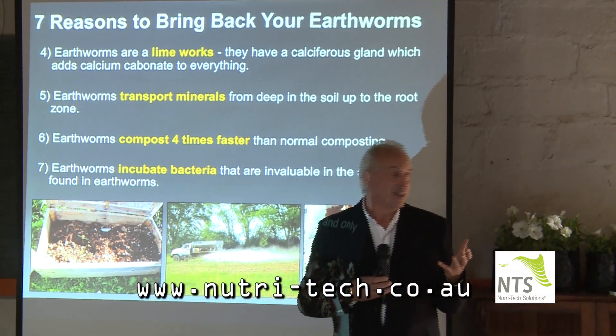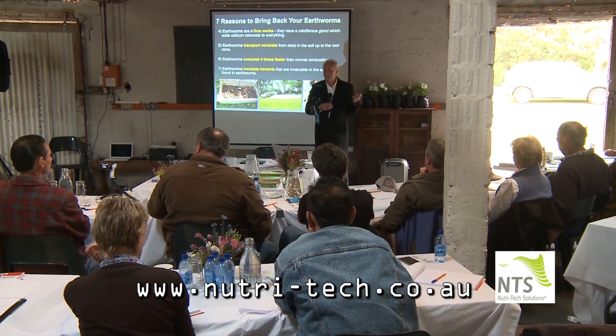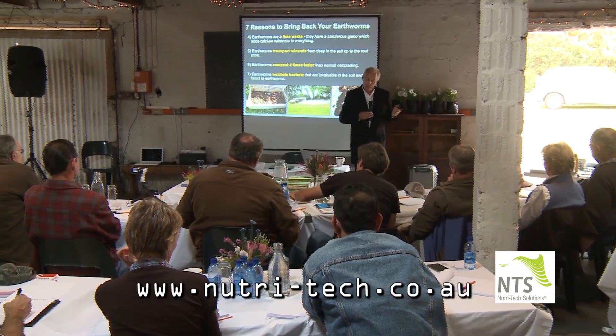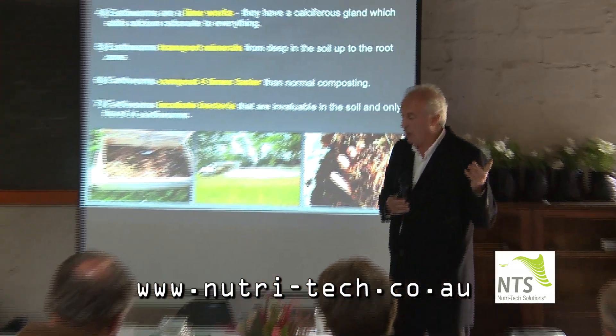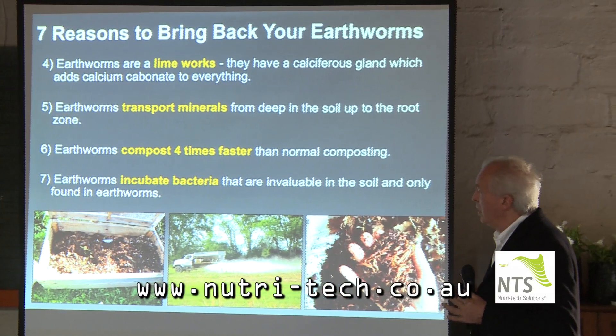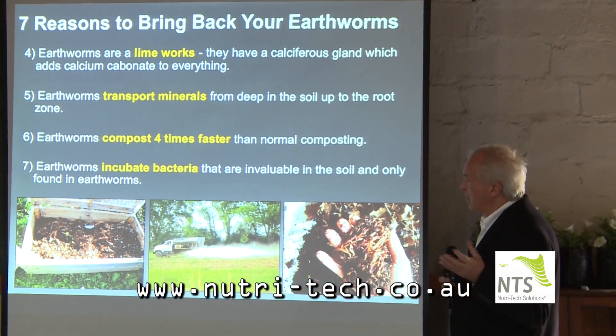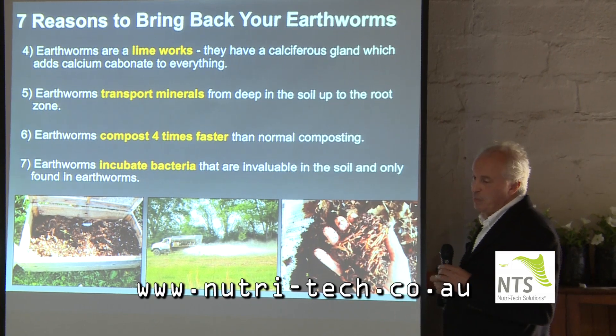How many people here have got earthworms in their soil? Just so I get a feel for it. Only a few hands went up. In some places like Potch, only three hands went up when I asked that question and there were 115 large-scale farmers there. So we've got a bit of work to do to get some of these earthworms back — many people didn't realise why they needed them.